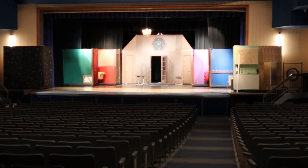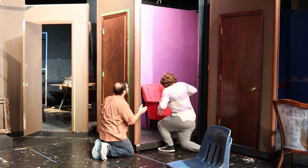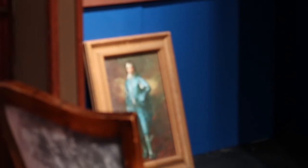The set includes six rooms, from conservatories to kitchens. Four of these six rooms are mobile, rolling on and off stage throughout the show. This has been a massive feat and one of their biggest projects yet, using more wood and paint than ever before.